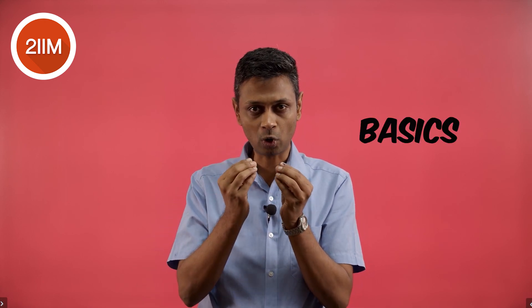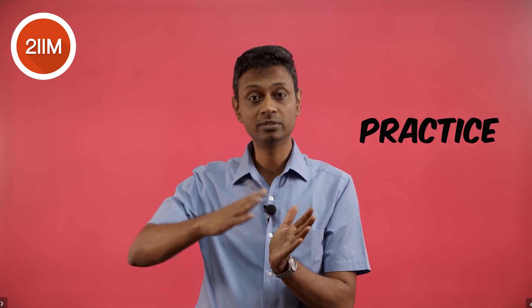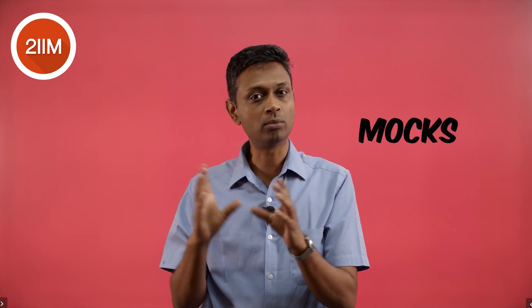Hello guys, I am going to introduce the Test Dojo product from 2IIM. Anytime you are preparing for a competitive exam, one part of it focuses on getting the fundamentals right, the basics right, all the concepts really sound. Then comes the part where you get geared for speed and do lots of practice. Then finally comes the part where you do mocks.